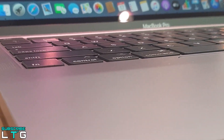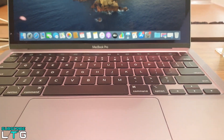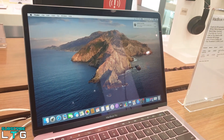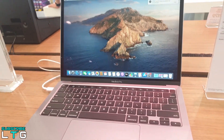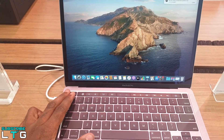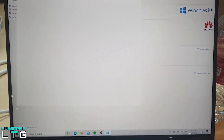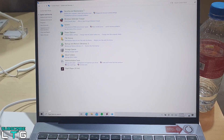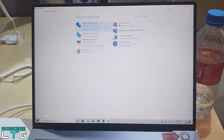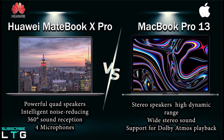For the speakers, the MacBook Pro 13 has a dynamic soundstage with wide stereo sound that feels much wider than the physical dimensions imply. It features stereo speakers with high dynamic range, Dolby Atmos support, and three-mic array with directional beamforming for clearer FaceTime calls. Meanwhile, the MateBook X Pro has quad speakers with a split-frequency setup — woofers for deep bass and tweeters for clear treble — plus quad microphones with intelligent noise reduction that can pick up your voice from four meters away.